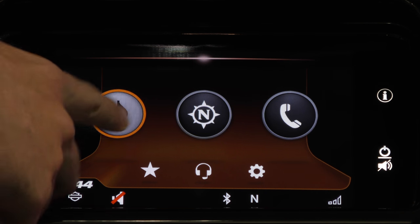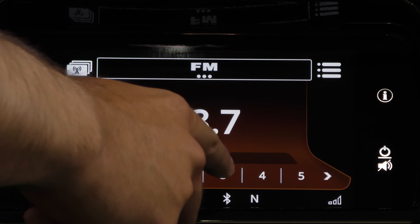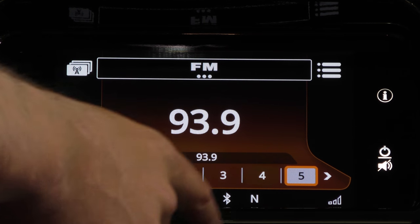The music button will lead you to your FM radio, where you have all your favorite presets for your FM radio.